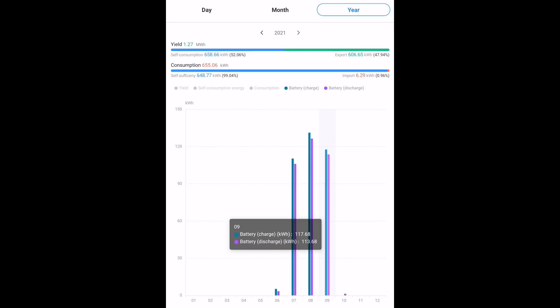And that leaves battery usage — the Huawei 5 kilowatt hour battery that we have at the moment. We put 117 kilowatt hours into that and took out 113 kilowatt hours. Being a DC-connected battery with a hybrid inverter, the efficiency is really good.